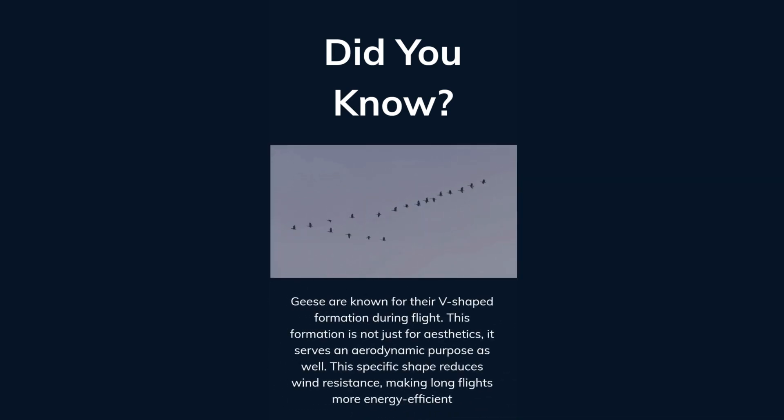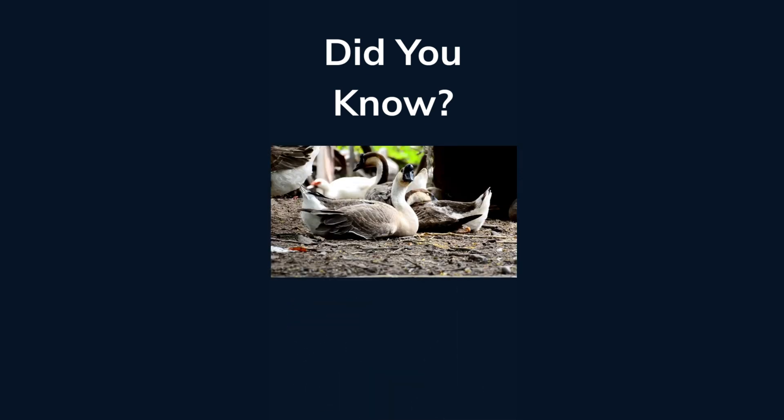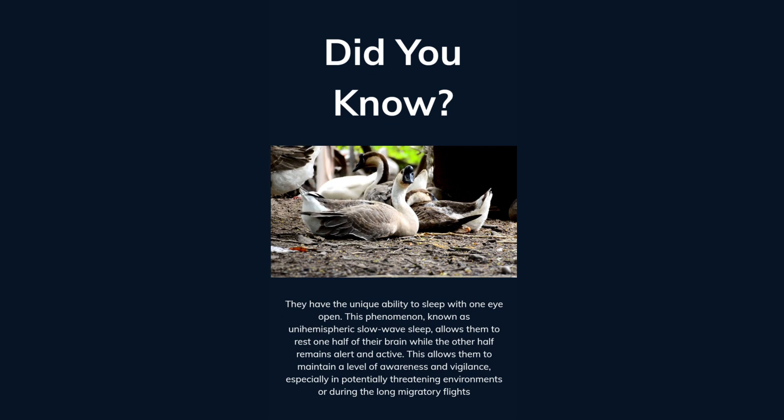Geese are known for their V-shaped formation during flight. This formation is not just for aesthetics — it serves an aerodynamic purpose as well. This specific shape reduces wind resistance, making long flights more energy efficient. They have the unique ability to sleep with one eye open. This phenomenon, known as unihemispheric slow-wave sleep, allows them to rest one half of their brain while the other half remains alert and active.